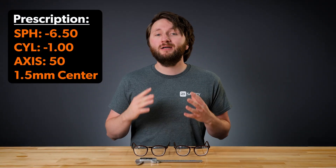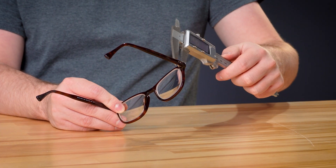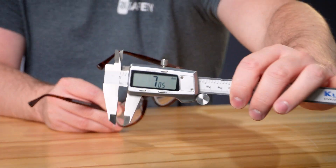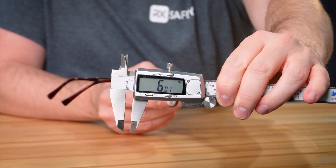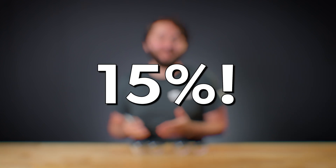Both sets of lenses were ground to the exact same prescription, so this should be an honest and fair test. Starting with the Trivex lens, it looks to be about 7.05 millimeters at the edge. And the high-index comes out to 6.07, which is noticeably thinner. So in this example, the 1.67 was about 15% thinner than the Trivex at the same prescription.